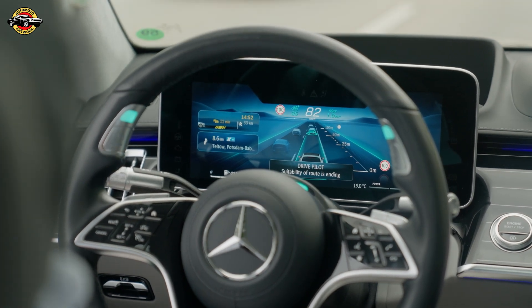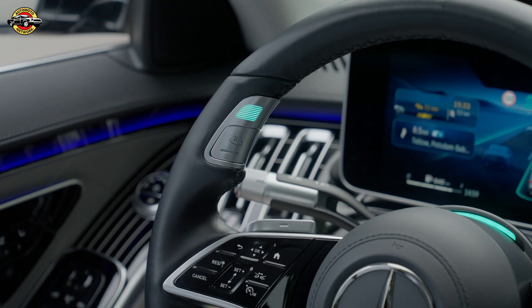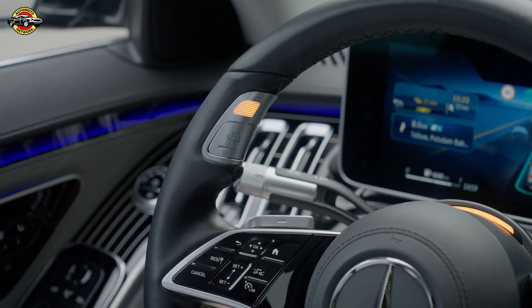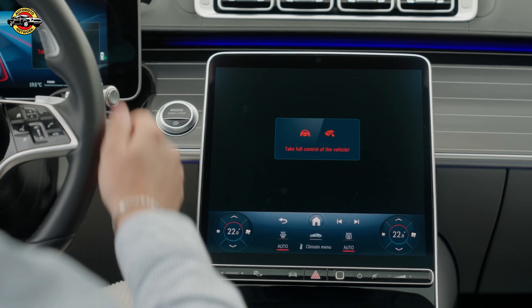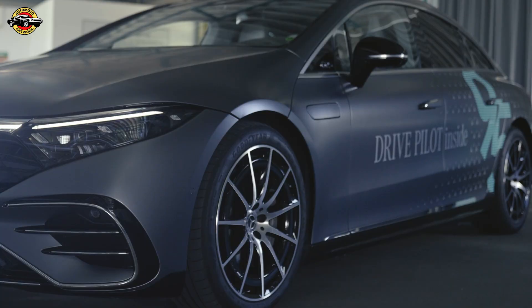For those already driving with DrivePilot, here's the best part — Mercedes is offering this upgrade for free. Depending on your model, it could be as simple as an over-the-air update or a quick visit to the workshop. No hardware changes, no extra costs, just seamless technology taking a step forward.